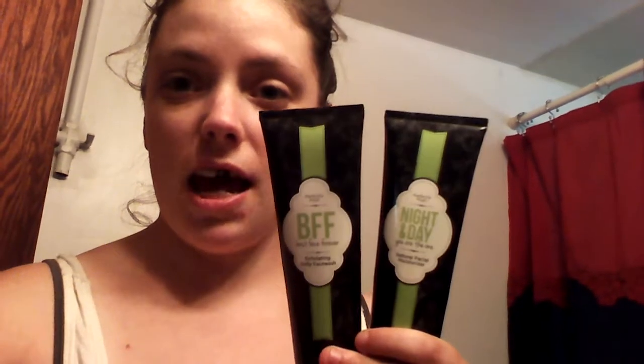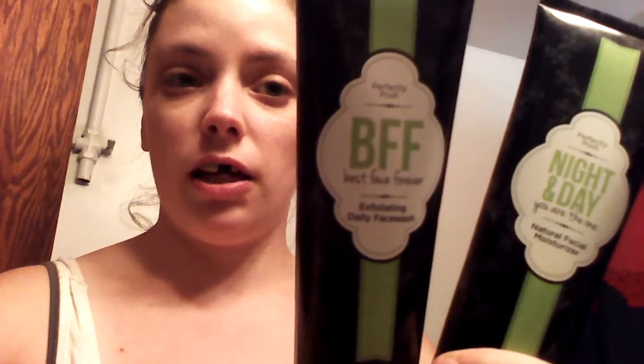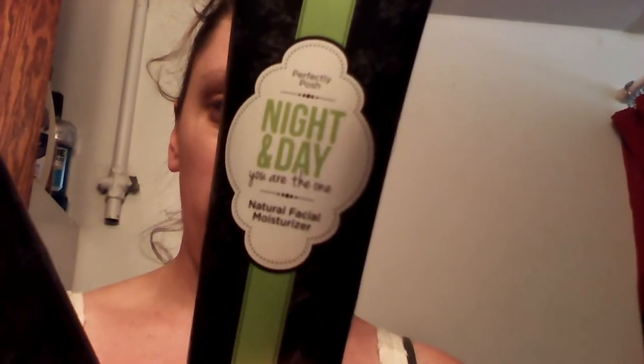Good afternoon everyone. I wanted to do a video with the BFF and the Night and Day moisturizer. The BFF has microbeads and it also has essential oils in it, and this helps me clean my face every day. It also takes away all my zits and has been known to remove blackheads from around the nose area — pretty much anywhere else on your face.